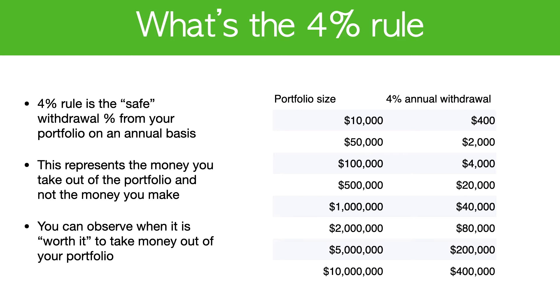For example, if you're looking at half a million, which is $20,000, then that's approximately $2,000 a month.